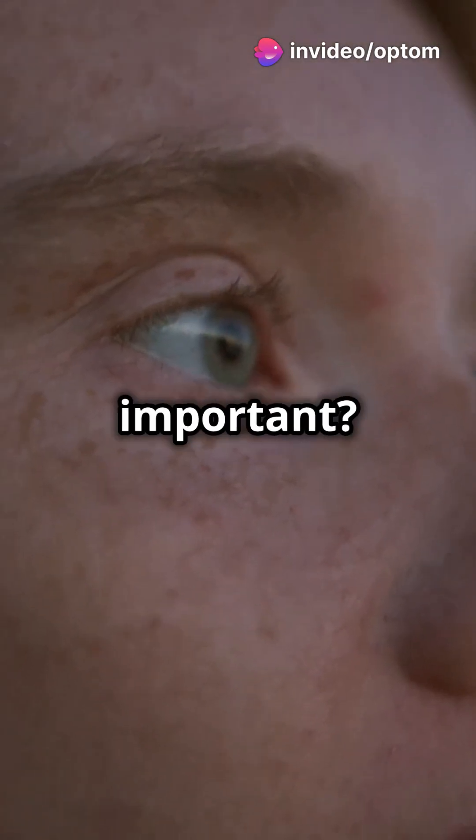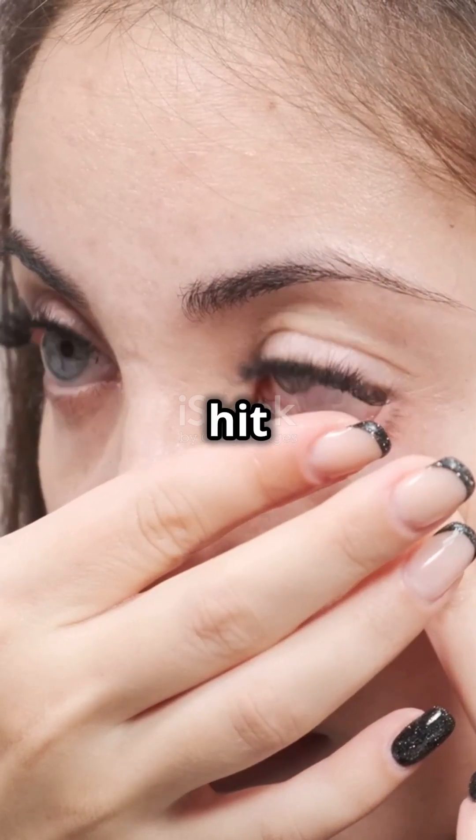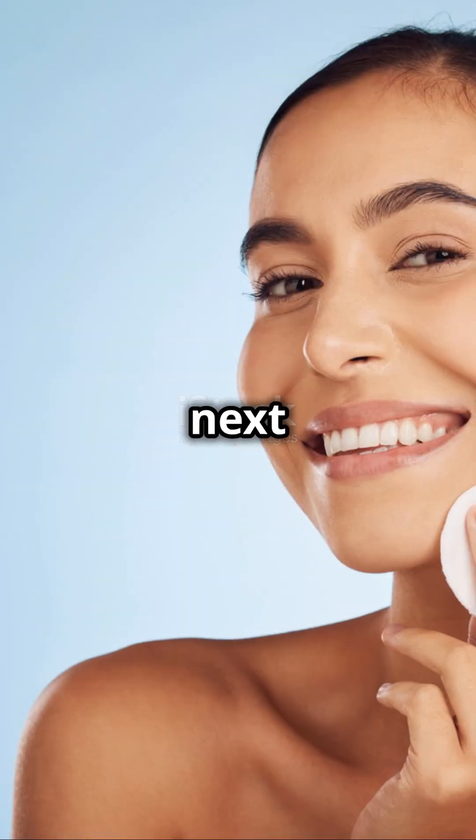But why is the cornea so important? It's responsible for most of the eye's focusing power, bending light to hit the retina just right. Plus, it acts as a protective barrier against dust and UV light. So next time you see clearly, thank your cornea.